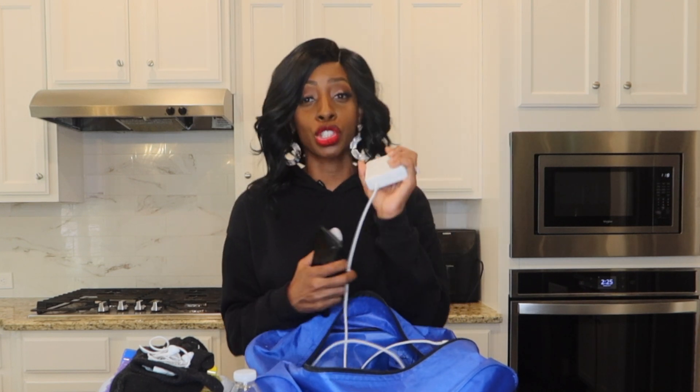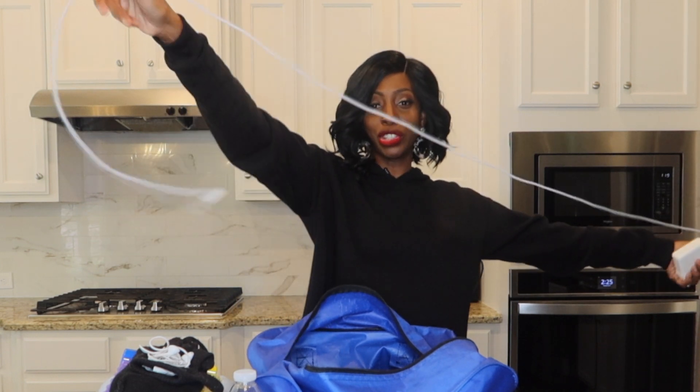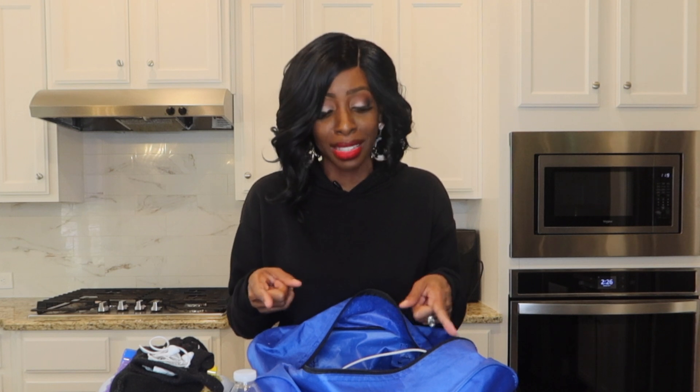Last but not least is my phone and my charger. I go nowhere without them — it doesn't matter if it's dialysis or not. With the charger I bought a long extension cord because sometimes I even needed that too. But these are all the items I take to dialysis on an everyday basis, because like I said, this is your second home and you want to make sure you're equipped.